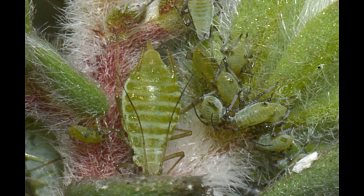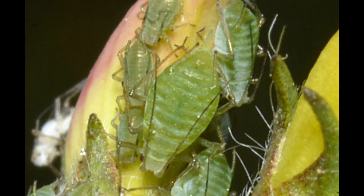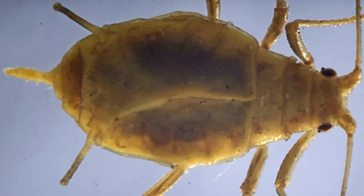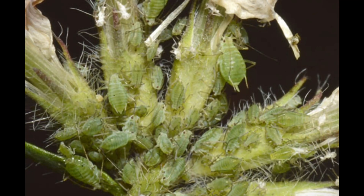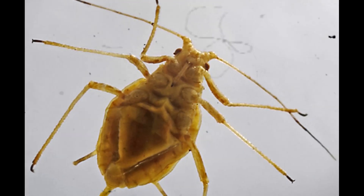Reproduction in Acyrthosiphon is highly efficient. During warm seasons, most individuals reproduce asexually, giving birth to live young without the need for mating. This strategy allows their populations to increase extremely fast, making them significant agricultural pests. A single female can produce many offspring in just a short time, and each new aphid is born fully formed and ready to feed. Under ideal conditions, they can create dense colonies that cover entire sections of a plant.